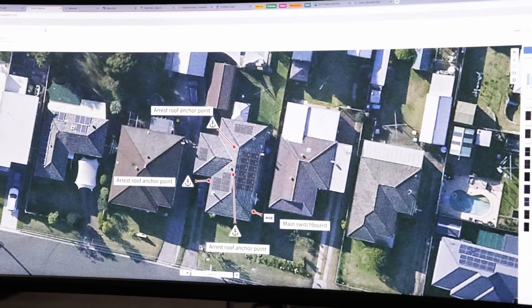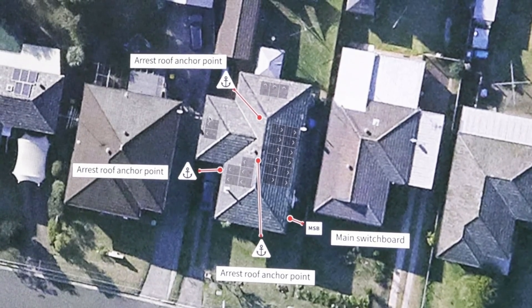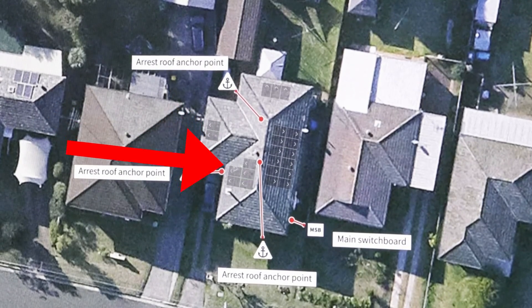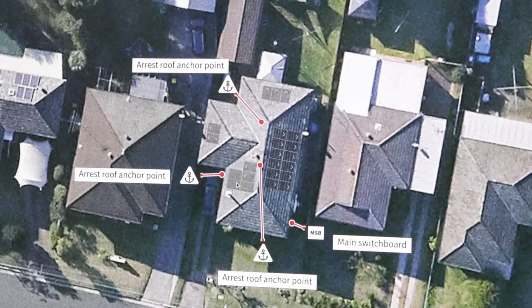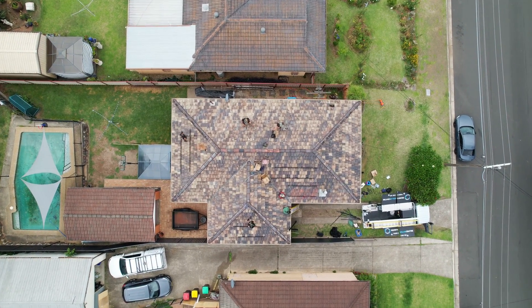We got to work starting with filling the eastern roof as much as we possibly can to give the client great morning energy. Then we looked at the northern roof available and got three panels down here on the north side of the roof. Next up was the west, with two panels on this roof face and another five on this roof face. This will give the client great afternoon energy and actually a fantastic all-day result.